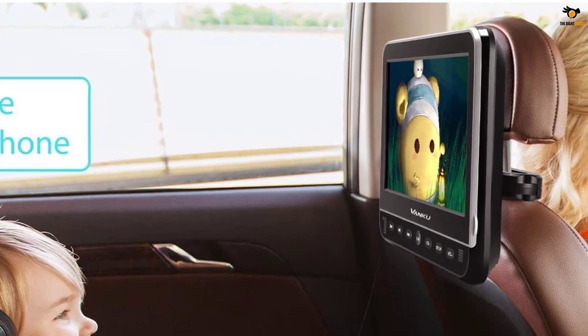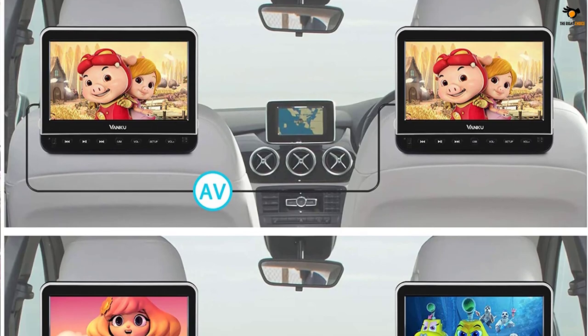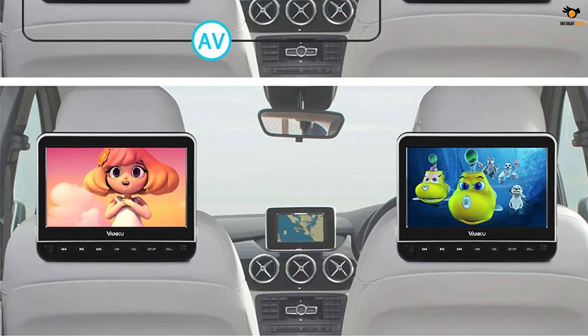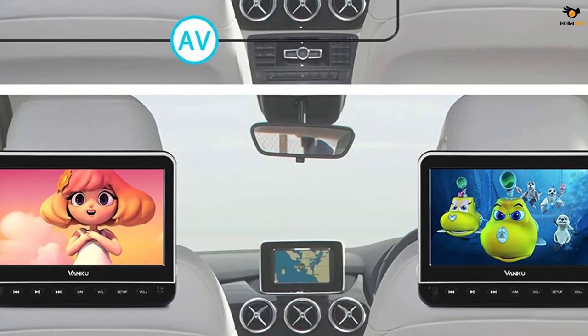You can also install two of these units in your car and benefit from the sync and play feature to play the same video content on both screens. The Vanku car DVD player is backed by one and a half years of warranty, which is pretty good and makes it a reliable purchase option.